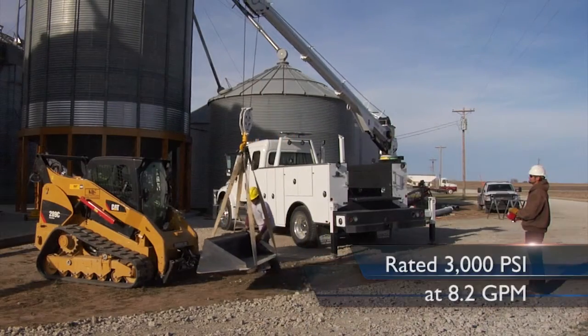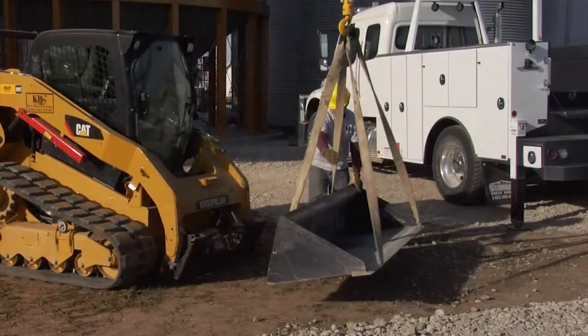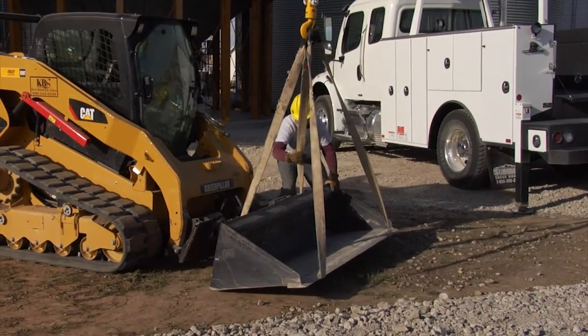The i300's hydraulic circuit provides power for telescopic cranes or hydraulic tools. Its variable displacement pump is rated to provide smooth, fast, and accurate power.